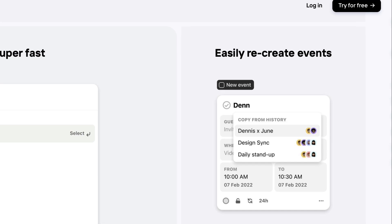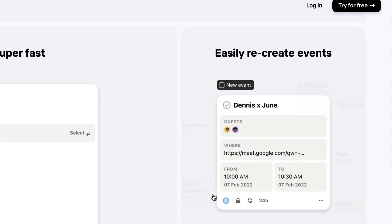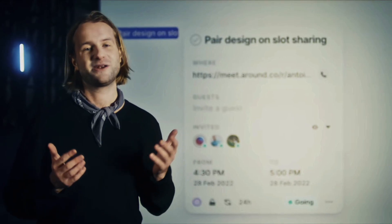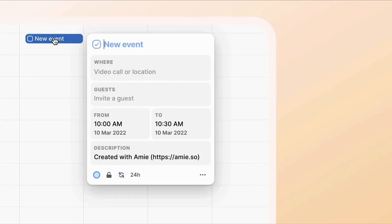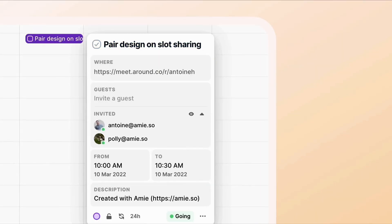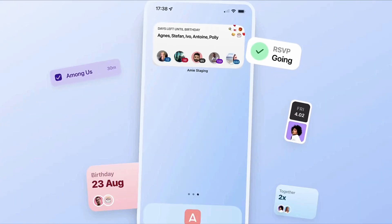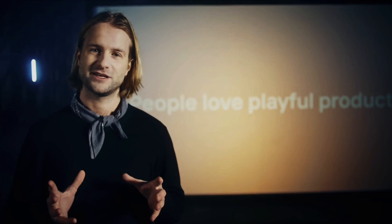There's also planning from a copied event in your history — something that founder Dennis Muller covers in the video. The app also has widgets allowing you to take notes and see items per person for CRM purposes, such as seeing when you last met someone. They're also planning an iOS widget.